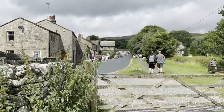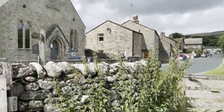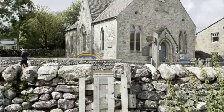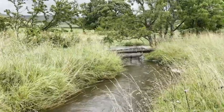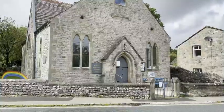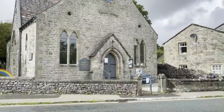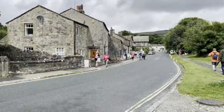Malham Cove is a huge curved arena-shaped cliff formation of limestone rock. The vertical face of the cliff is about 260 feet high. The top of the cove is a large area of deeply scoured limestone pavement — a bizarre arrangement rarely seen in England. The majesty of Malham Cove looks out over the village of Malham and has been attracting visitors for centuries.